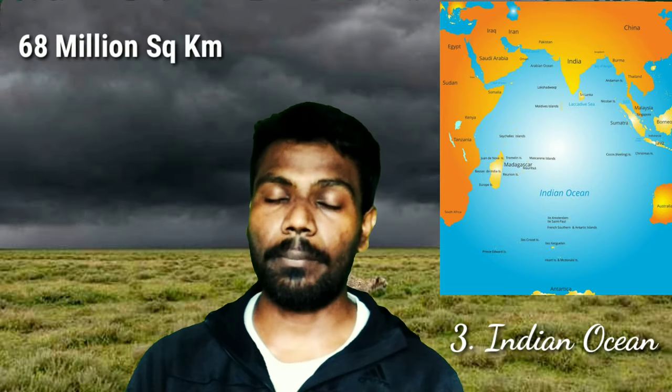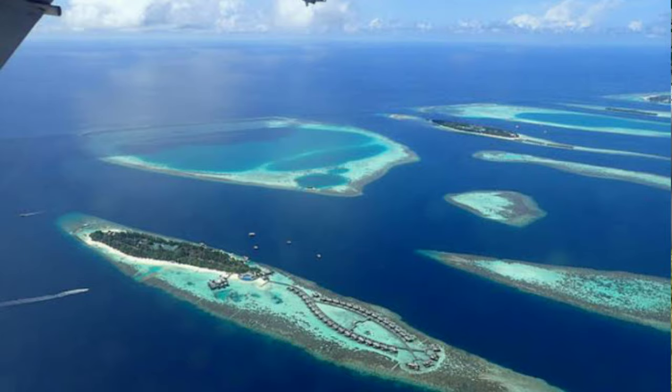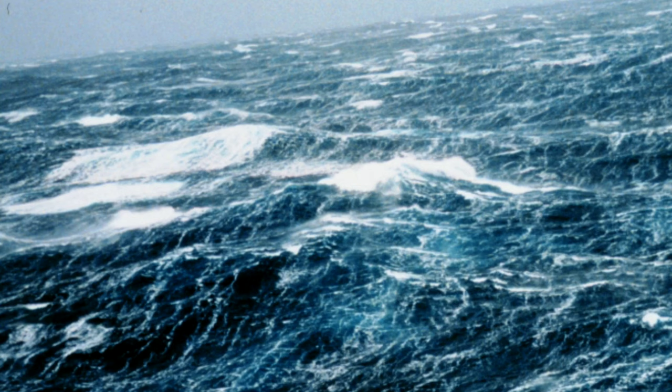The 3rd one is the Indian Ocean, with a surface area of 68 million square kilometers. It is estimated that approximately 40 percent of the world's oil comes from the Indian Ocean every year. It is also estimated that the Indian Ocean becomes approximately 20 centimeters wider each year.